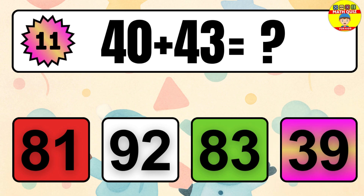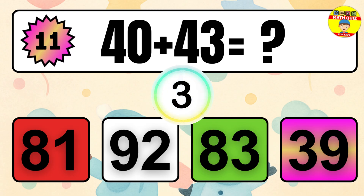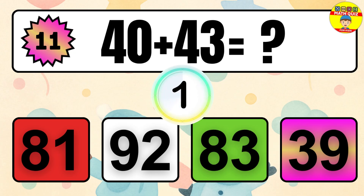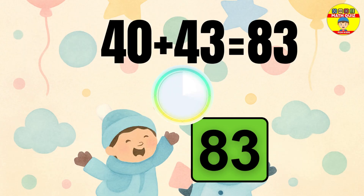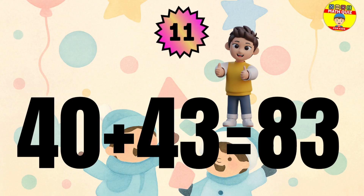Question 11. 40 plus 43 equals what? The answer is 40 plus 43 equals 83.